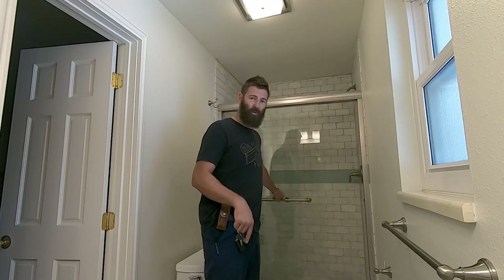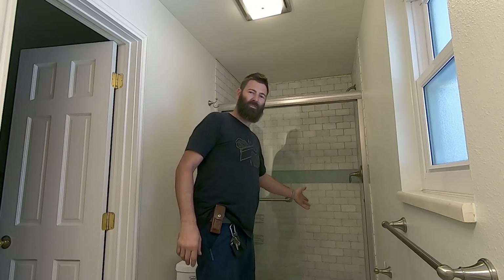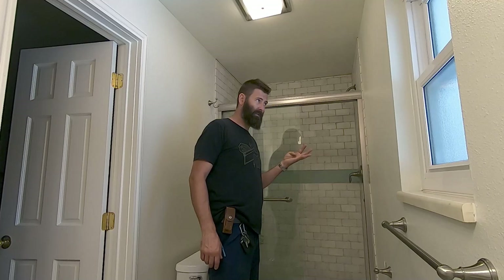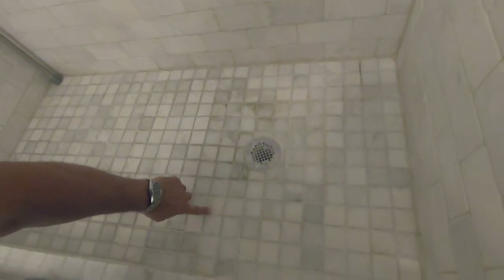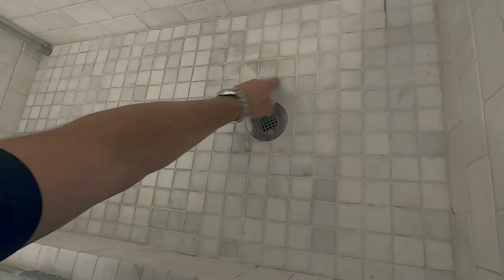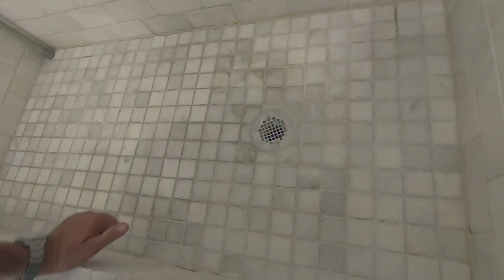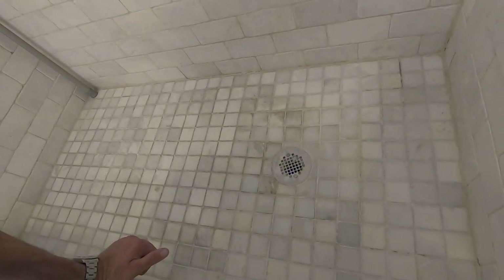I'm going to link that video below. I'll bring it in close and give you a look at what the repair looks like three and a half years later. They did not do the waterproofing correctly in here at all — they didn't even have a correct drain. This whole square had to be taken out and the drain redone. Looks like no one's been in to clean this thing at all. The caulking hasn't been addressed in a long time.